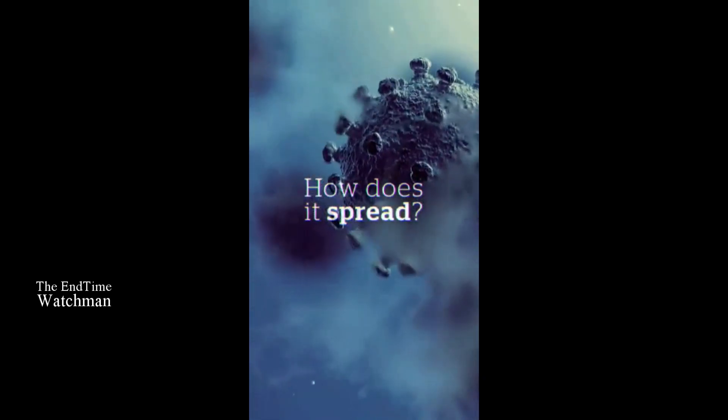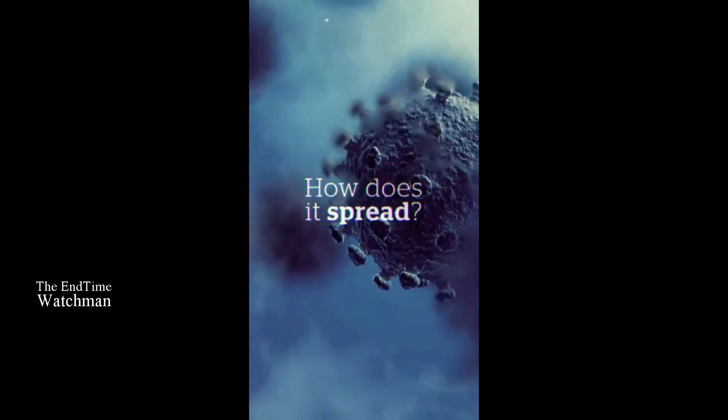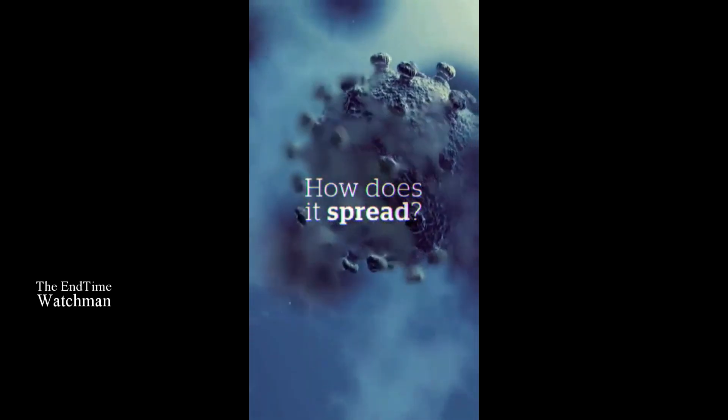Just like all viruses, it needs to reach a target — which is your lung — and it has to get there with your help. It has no feet and no wings, so it needs us to move it. That's why we keep saying: don't hang around sneezy people because you're going to breathe it in, and don't touch your face because that's how the virus is going to get in.